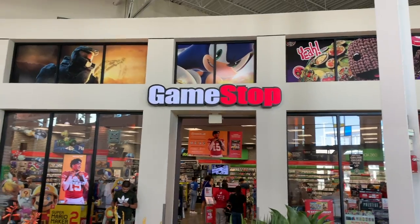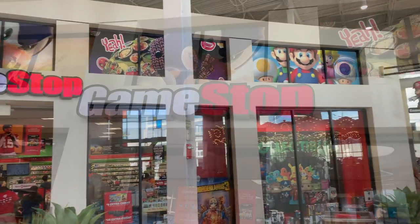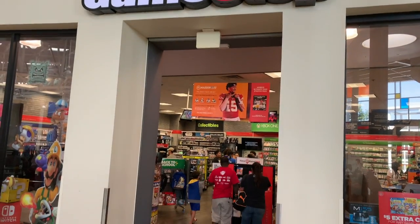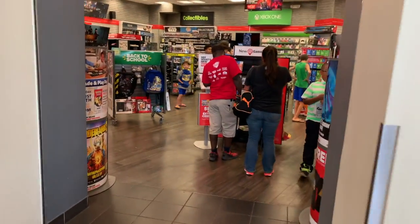All right, so here is the GameStop in Arlington, Texas. Now this GameStop is inside a huge mall. It's called the Parks Mall in Arlington, Texas. I'm probably about 40 miles away, but I have a hybrid, so it's cool.